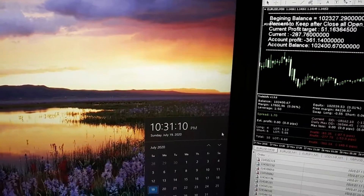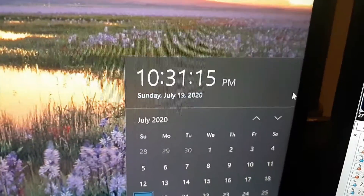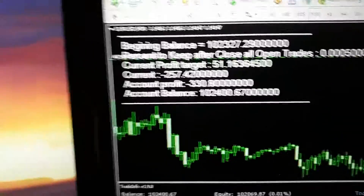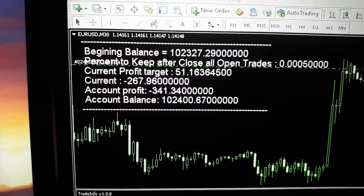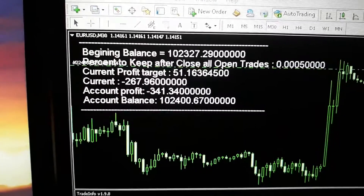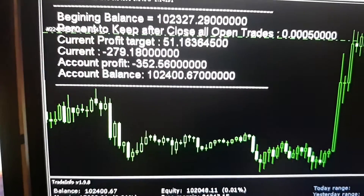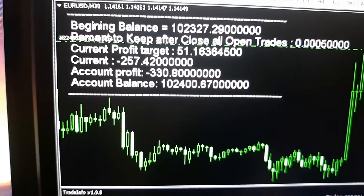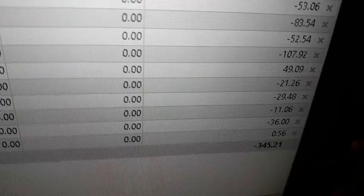Hi, this is Mike from Mike Investigates. Let's see what time of day it is — it's 10:31 PM, Sunday, July the 19th, 2020. Let's see what the beginning balance is; of course it is the same as the beginning of the last video. It's $102,327.29. We're in the hole negative $352, and we're building up to that $51 account. We have made $73 today, and I have some open trades.